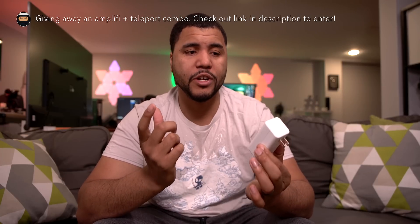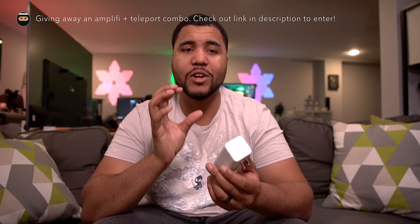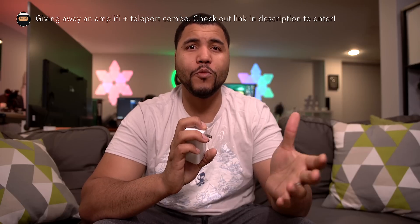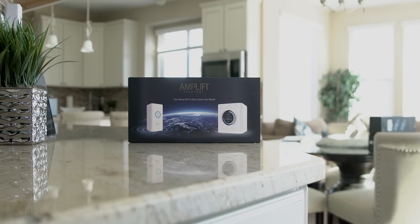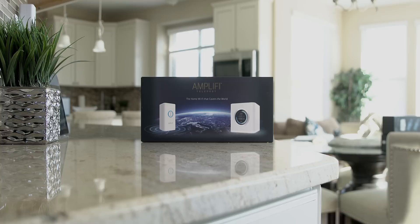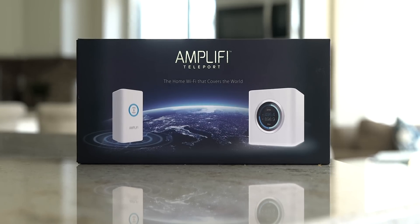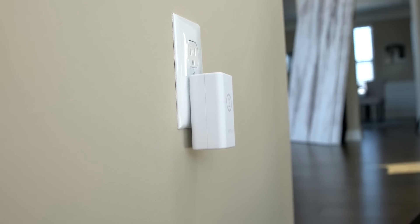You get a couple of benefits from there. Number one, you get security — you're now not connecting to this public Wi-Fi directly. It's sending your information over to your home first and you're using your home security system. Number two, you can get around any type of regionally locked content. For example, let's say you watch HBO Go and you're in a different country that doesn't support it — you'll get an error message that it's regionally locked. When you connect to the Teleport, you're going back to your home network and then you can access HBO Go.